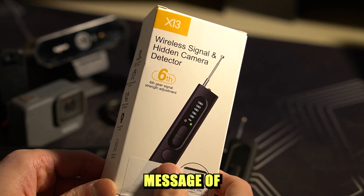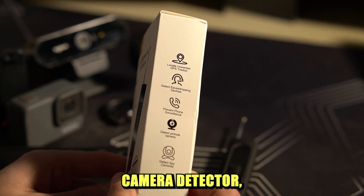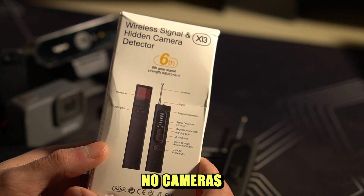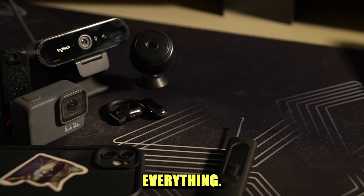The main message of my video is that if you have a similar hidden camera detector, don't get too comfortable thinking that there are no cameras and microphones where you are, because it's not capable of detecting everything.